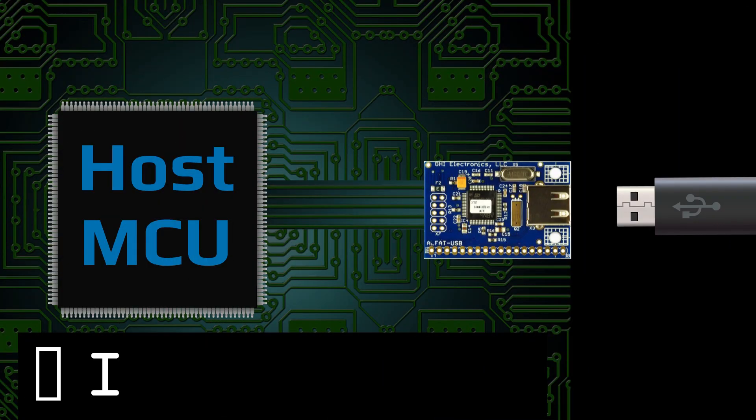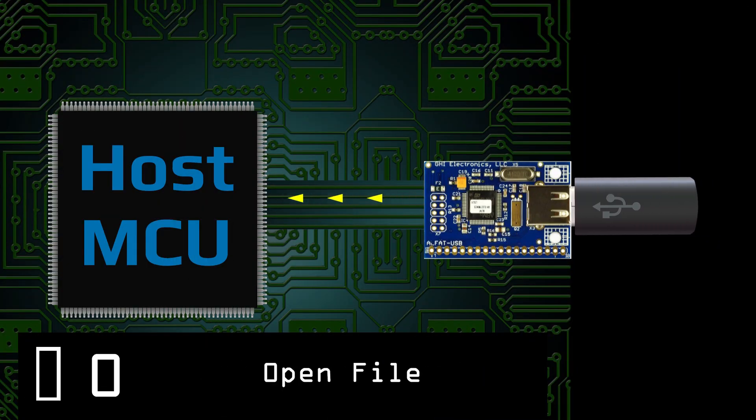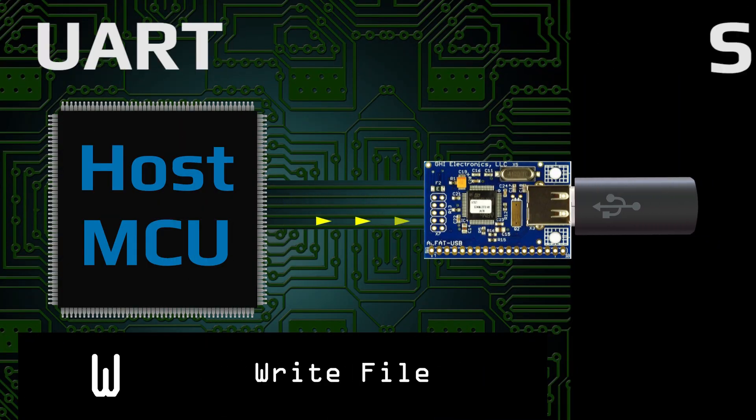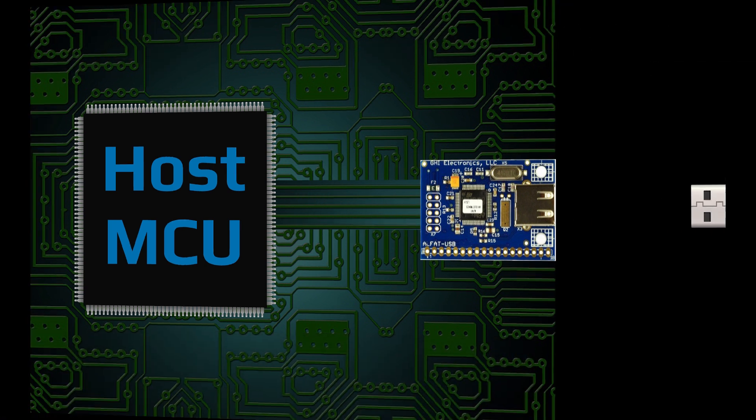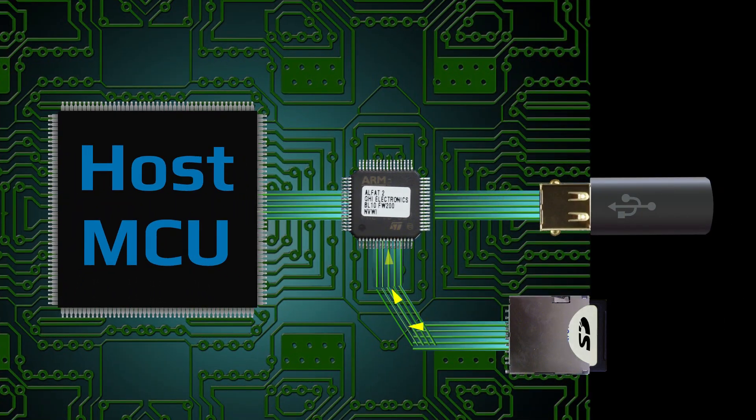A set of simple, human readable and machine-parseable ASCII commands over UART, SPI or I2C are used to handle all file system functions. These products can simultaneously access multiple storage devices, making it easy for you to copy data from one source to another.